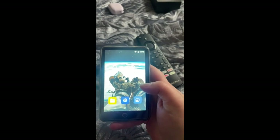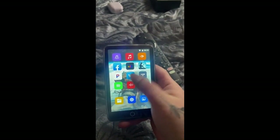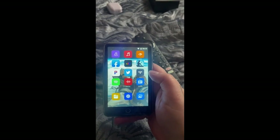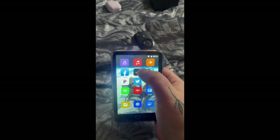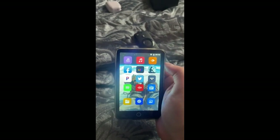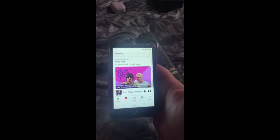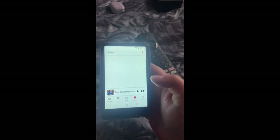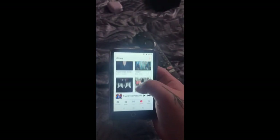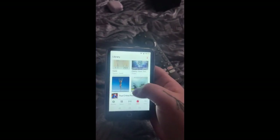One thing that I really, really love about it is that not only does it come with the apps already downloaded, but it has Apple Music, which is super freaking cool. I was able to sync it up, and with my subscription that I already have, it already had all of my songs downloaded on there, which is awesome.